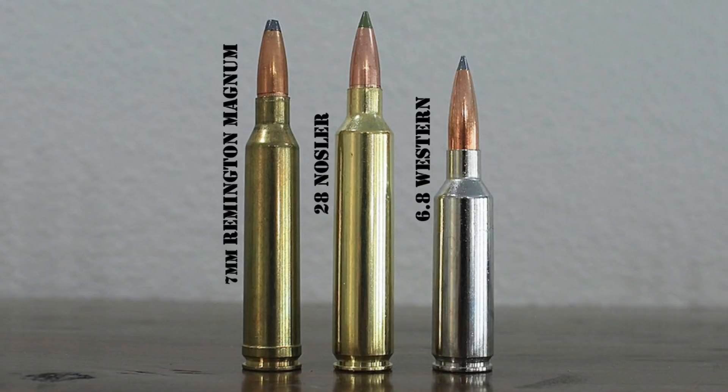The 7mm Remington Magnum remains extremely popular among hunters to this day. It's not the only or even the most powerful 7mm Magnum cartridge in common use, though. The 7mm Weatherby Magnum, introduced in 1944, was actually the first mass-produced 7mm Magnum in the United States, and numerous other 7mm Magnum cartridges have come along since, including the 7mm Winchester Short Magnum, the 7mm Remington Ultra Magnum, the 7mm Remington Short Action Ultra Magnum, and the 7mm Shooting Times Westerner.